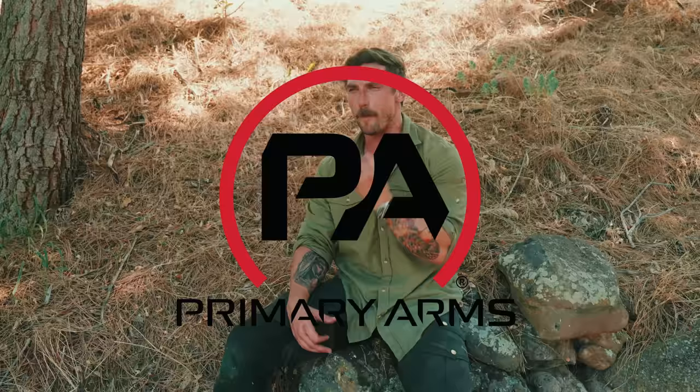We cannot forget Primary Arms — awesome optics at a great price. We love them, they're compact, one of our favorites. They just have a lot of great choices, so go and check them out. Primary Arms gets a lot of crazy emails from you guys, mostly because of Charles. Charles isn't here to mess anything up, so maybe email them and tell them that you like them a lot and you'd like to give them a warm hug or something like that.